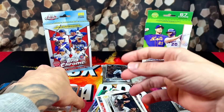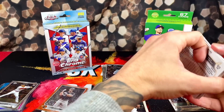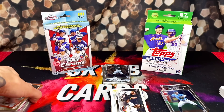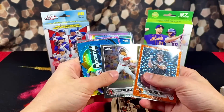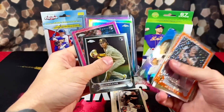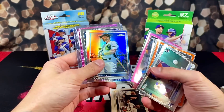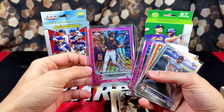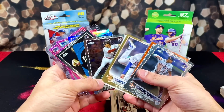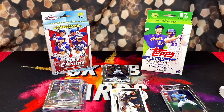You guys can comment below which box you prefer — the paper version of Update or the Chrome, for this year's hanger boxes. I think everyone knows the answer, but let's go over all the pulls: Engel, Lugo, CJ, Alec Thomas, Suzuki, another Abrams, Brendan Donovan pink, Bobby Witt, Ian Happ, Jeremy Peña, MJ Melendez, and a pink Alec Thomas as well. Lot of color — pretty fun rip overall, and at least we got some numbered stuff. If you guys enjoyed, you know what to do — like, comment, subscribe, and peace out.